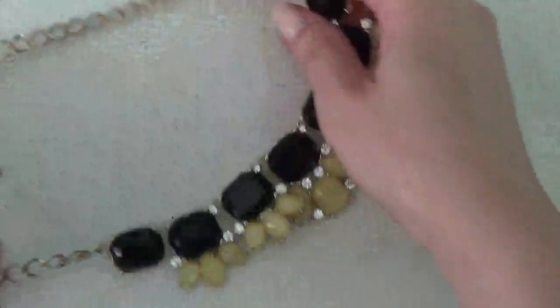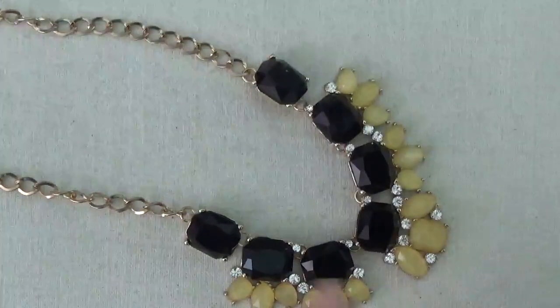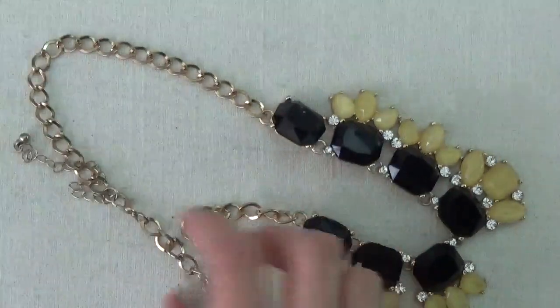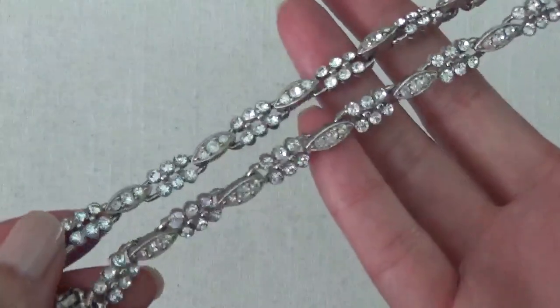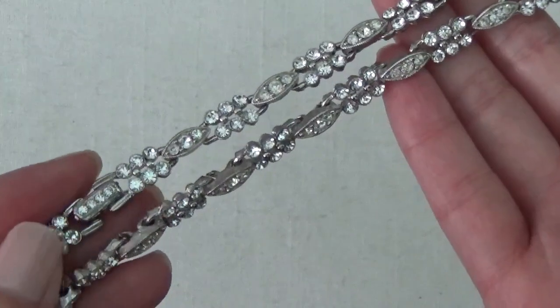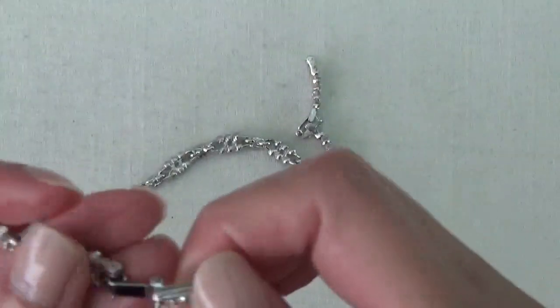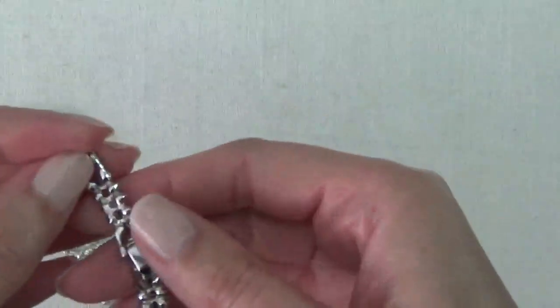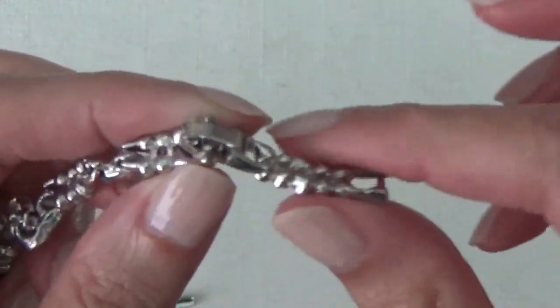Another necklace — plastic rhinestones, gold tone chain. Then this one is silver tone with some rhinestones in it. That's really pretty. It has a fold over clasp, and I don't see any name on here. Oh, there's an extender piece here.